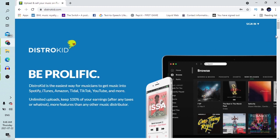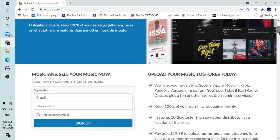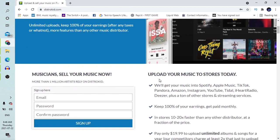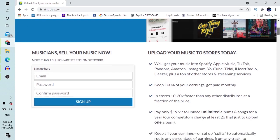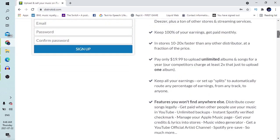I'm taking my time to show you how the website looks because there could be fake websites out there. This is how it looks with a laptop and phone on the screen. It says 'Musicians, sell your music now' and 'Upload your music to stores now.' This is a very easy way to do it. Now let's just read a few details on this website.